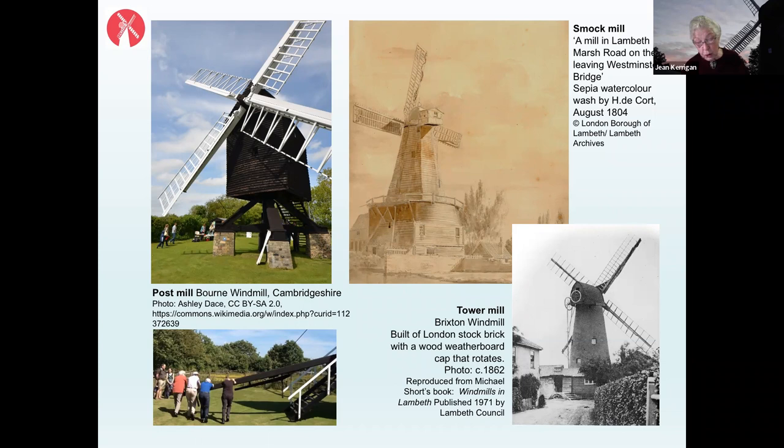The records show that the other 11 mills that once worked in Lambeth all predate the Ashby's mill on Brixton Hill. The main question is: why did our mill survive while the others all disappeared during the 19th century, and why did Brixton Windmill, as we now call it, survive and go on to produce flour up until 1934?